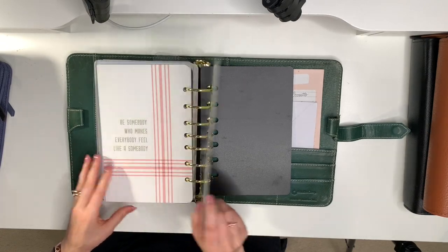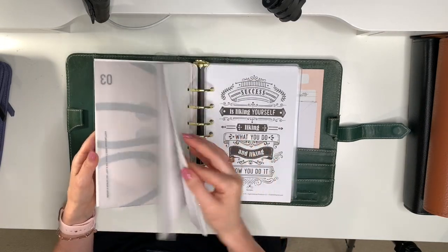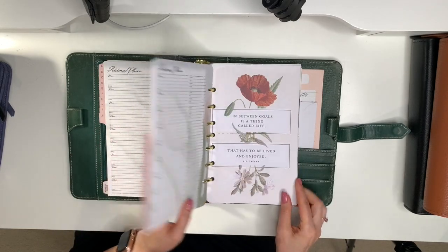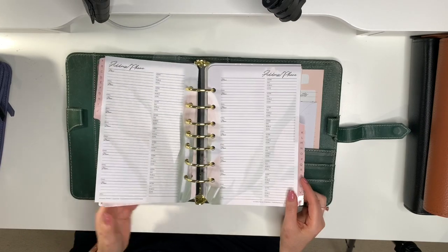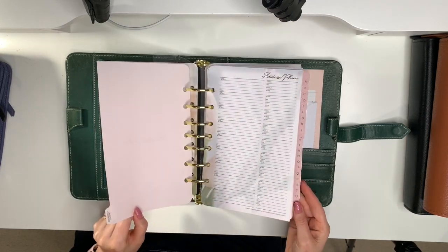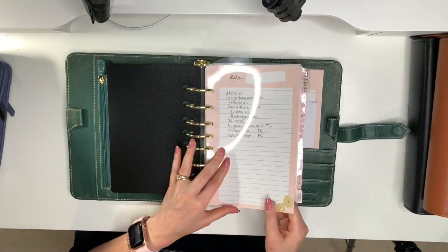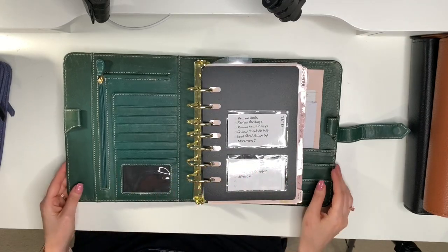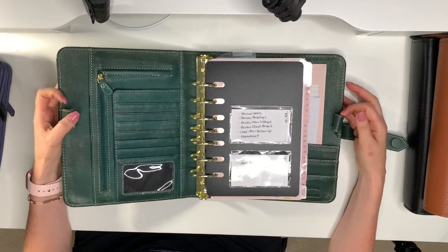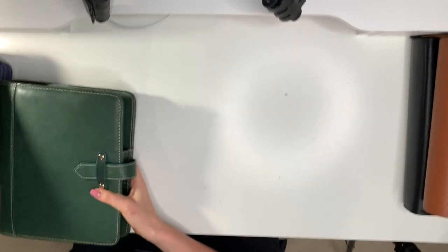I'm just using this binder for storage right now. They are one and a half inch gold rings. I store dashboards I'm not using — Cloth and Paper and Franklin Planner dashboards — and I also ordered the In Blooms inserts because they're just so beautiful. I haven't used them yet. I also keep the address and phone number pages in here until I'm ready to use them. It also has two pen loops.